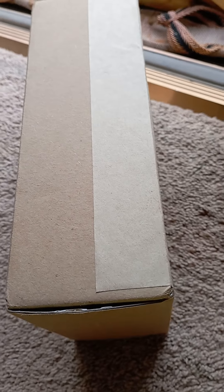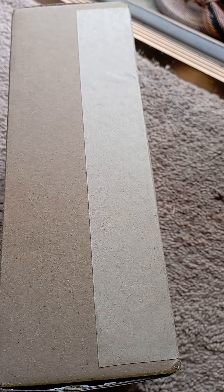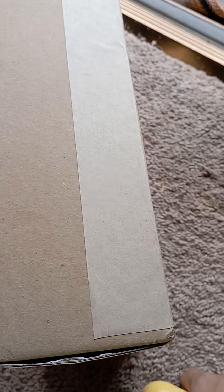Hi guys, today is August 22nd and we're doing a little video of my Charlotte Tilbury makeup. This time it's going to be a special one because it's a little special box — I'm not gonna tell you till we unbox it. So let's go ahead and unbox it — let's crack this open.